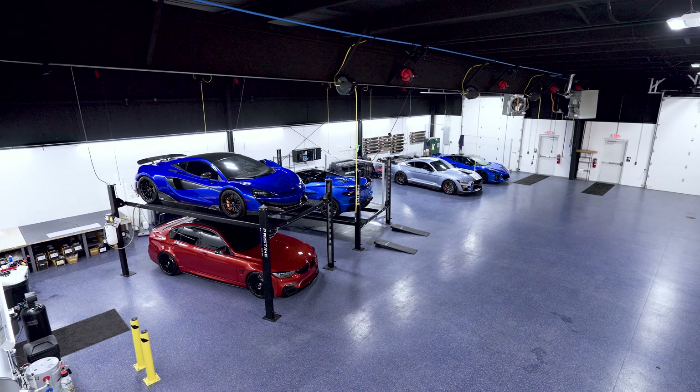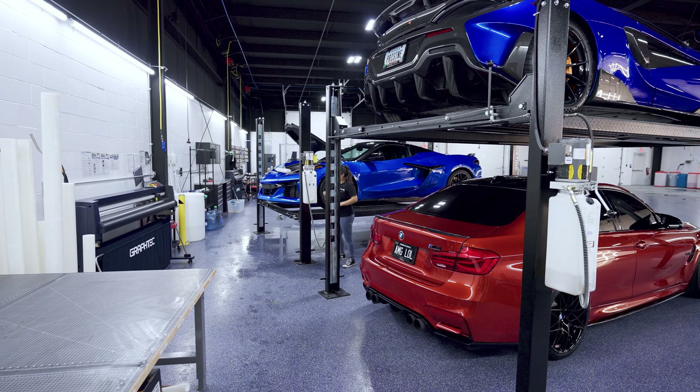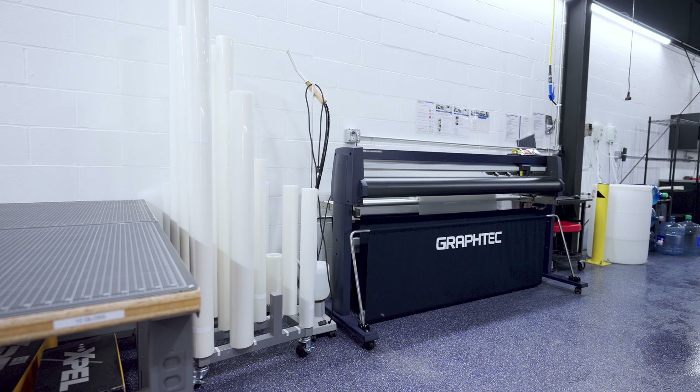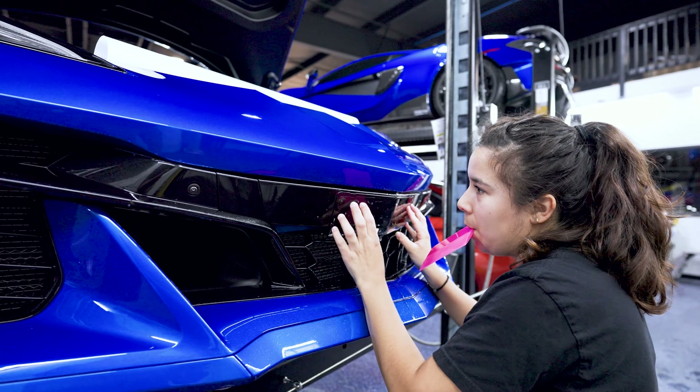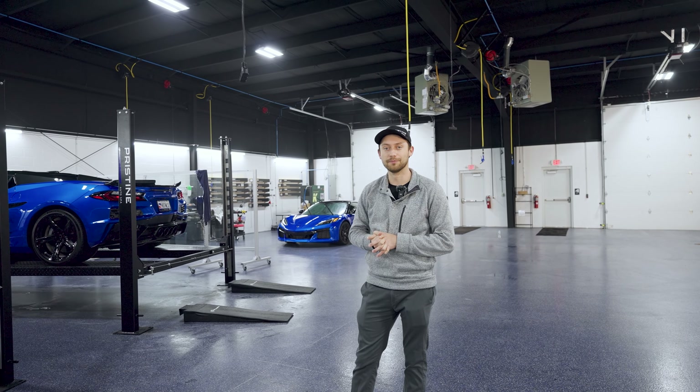The first service area is our paint protection film section. We have two full bays with lifts, plotters up top, all of our film organized, multiple tables, peel boards, and all of our computers to cut the film.